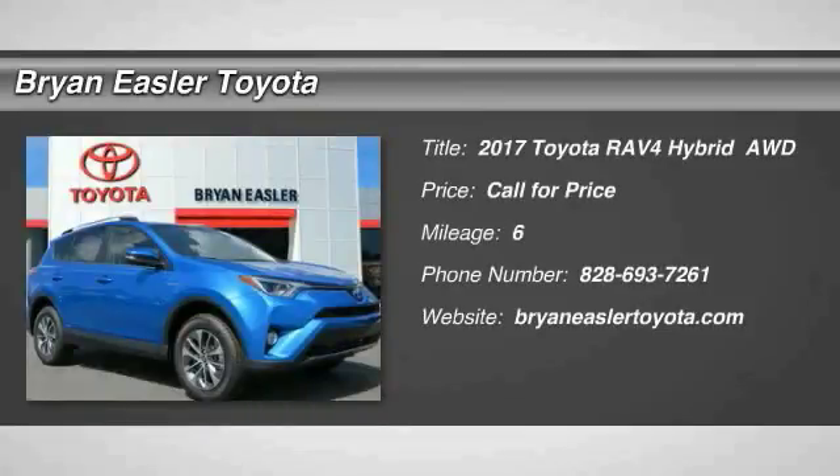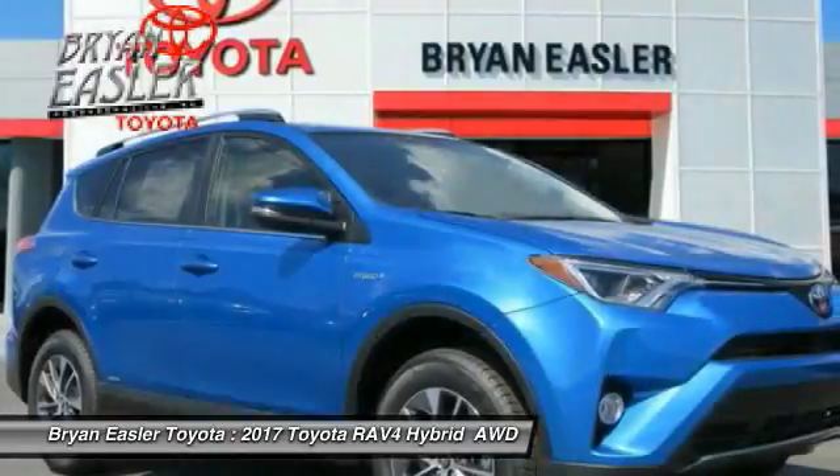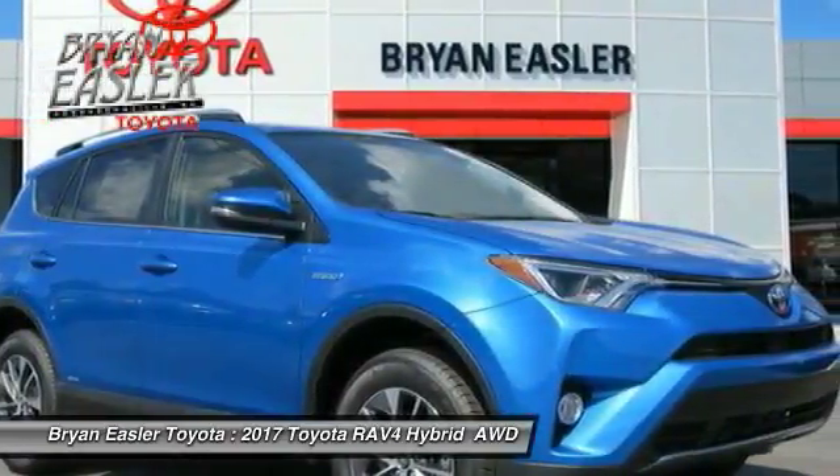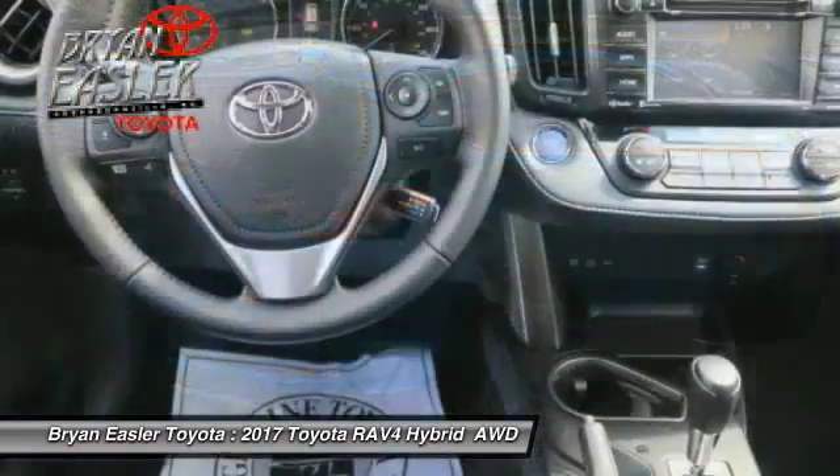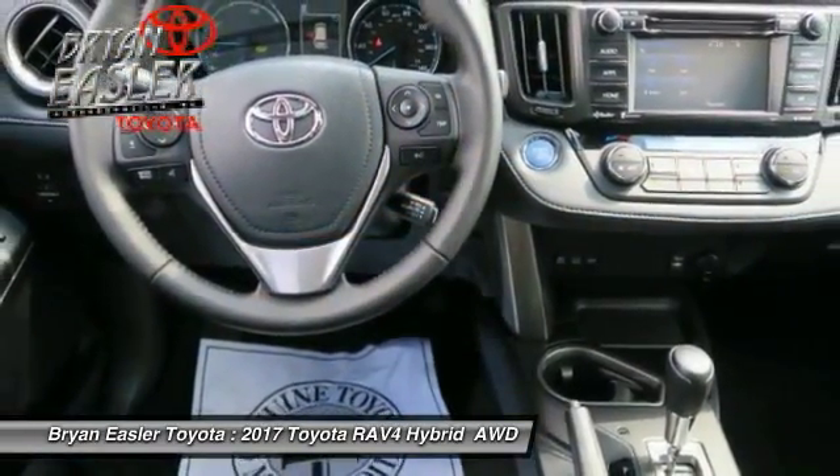2017 RAV4. The RAV4 is one of the most fuel-efficient SUVs in its class. Versatile and efficient, the RAV4 mixes the comfort and drivability of a sedan with the benefits of an SUV.